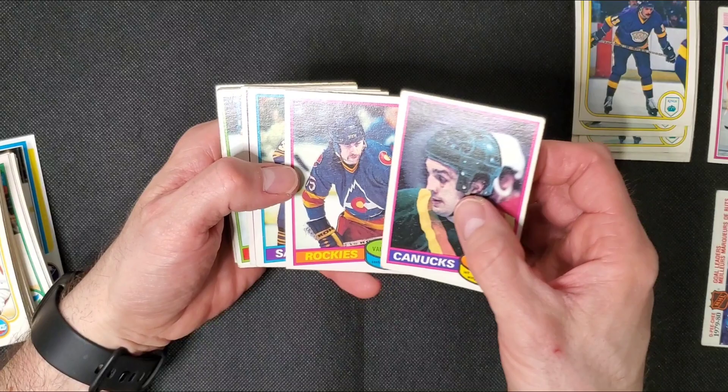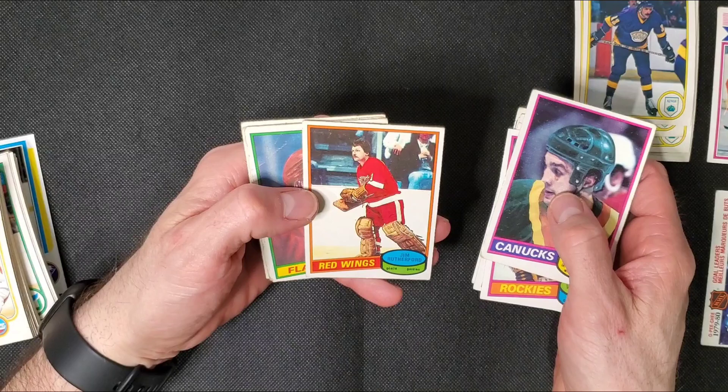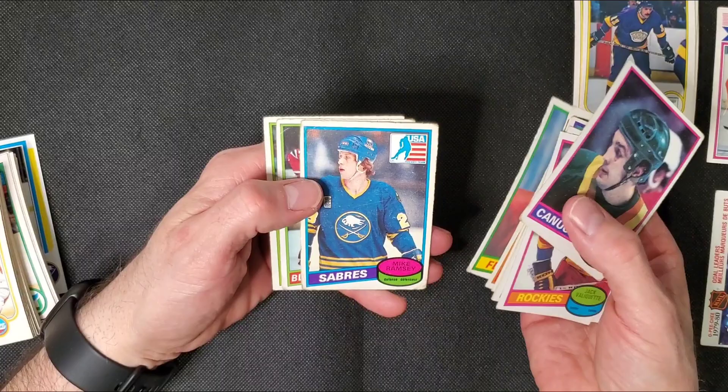Some of these 80-81 cards — I think this is the first year. There's Jim Rutherford. This is the first year that I actually bought packs when I was a kid. That's how old I am.